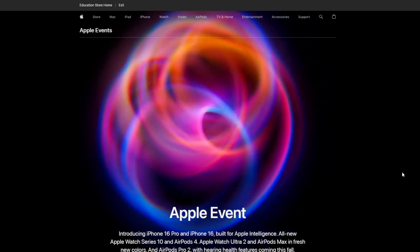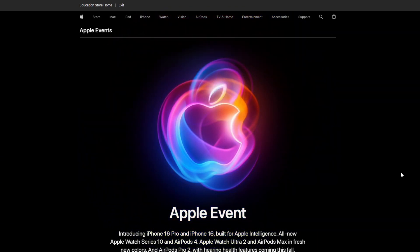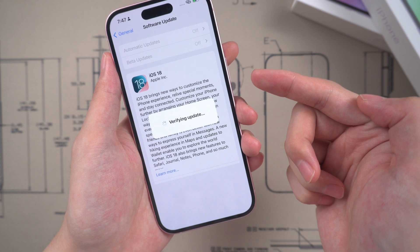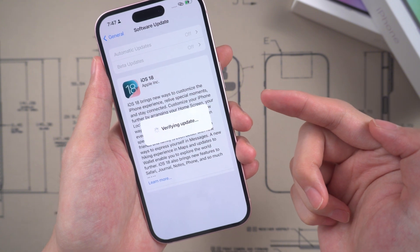Hello, welcome to Tenorshare. As the Apple event goes down, we are ready to get the iOS 18 update. But some users may get in trouble — iPhone stuck on iOS 18 verifying update. Don't worry, in today's video I will quickly show you some methods to fix it. Let's start.